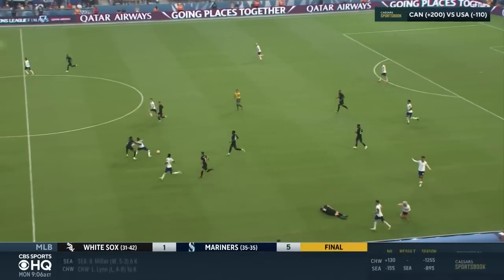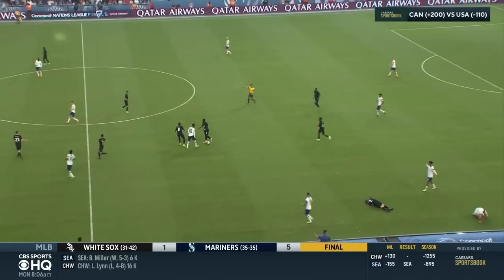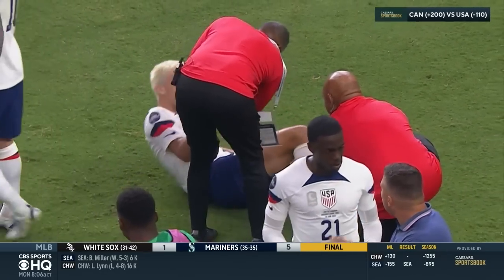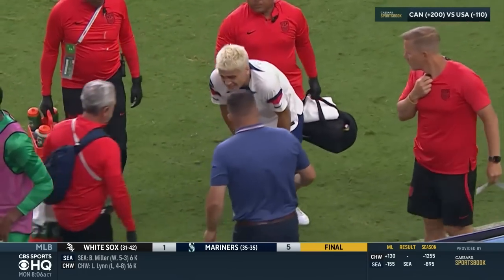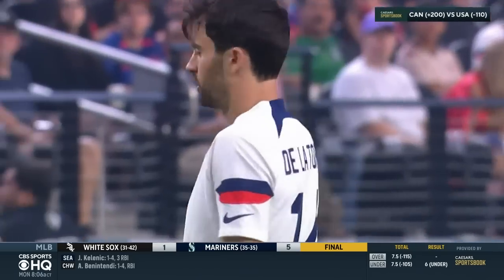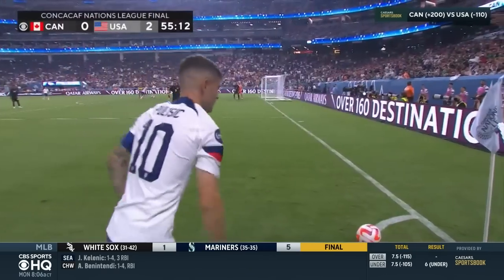Concerning moment here in the bottom right of your screen. 45th minute — you saw Gio Reyna go down. He was upended by the Canadian player, gets hurt on the collision. He'd stay down for some time, eventually would limp off, but would not be able to play the remaining 45. He was replaced by Luca De La Torre.